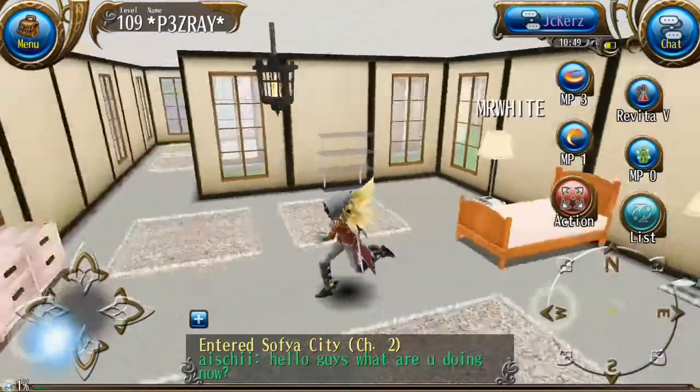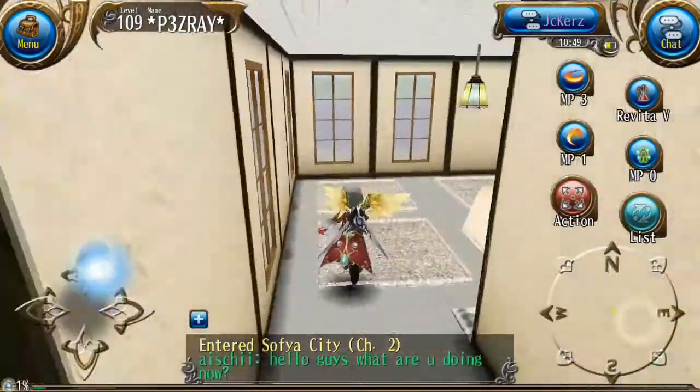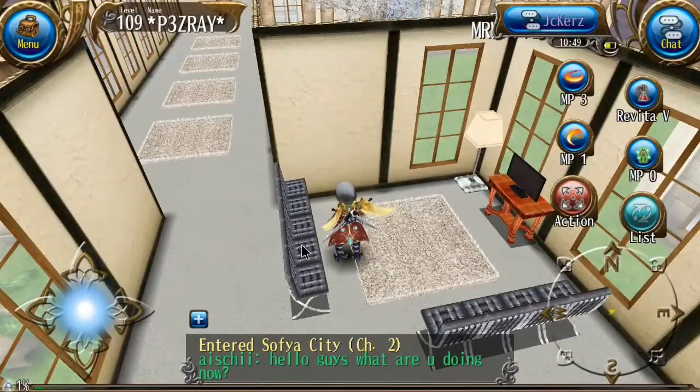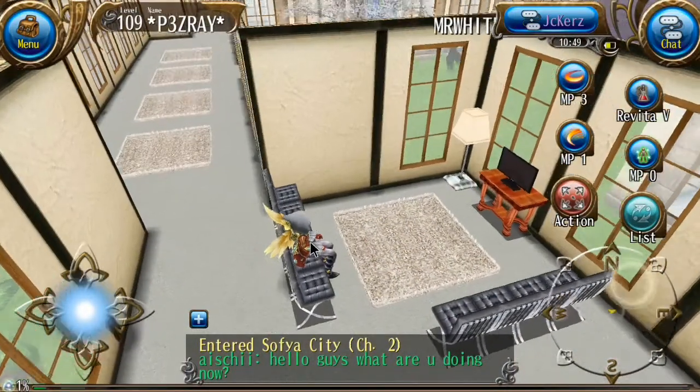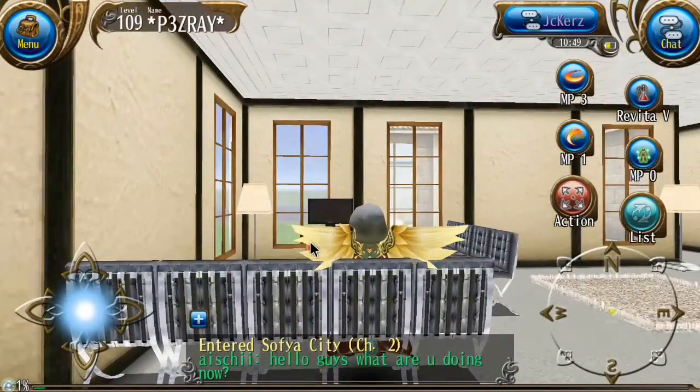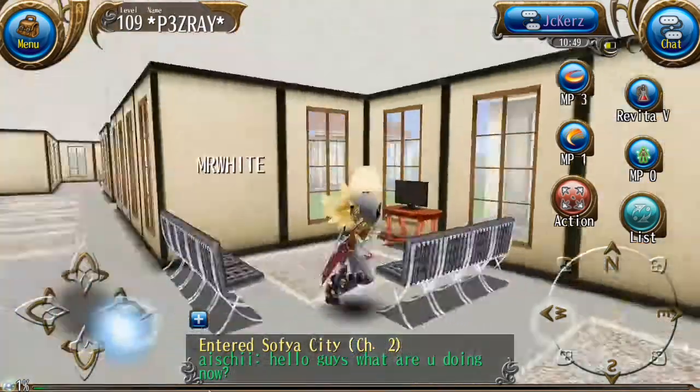That is a pretty cool feature. I think that is quite funny, really, that they've added that in. So if you want to come into, for instance, my living room and sit down and watch a bit of TV — maybe a bit of Game of Thrones? No? A bit of Dragon Ball Z, maybe? I don't know. But anyway, yeah.